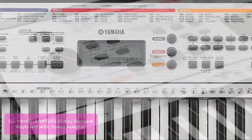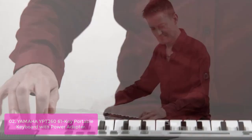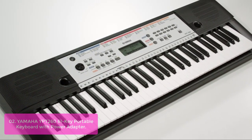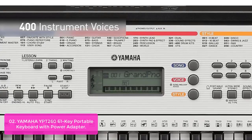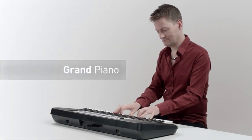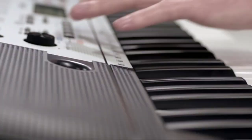Yamaha YPT-260 61 Key Portable Keyboard with Power Adapter. The Yamaha YPT-260 features a wide variety of sounds and functions, including 400 high-quality voices, 130 accompaniment styles, 112 onboard songs, and a 9-step lesson function. The keyboard is the ideal choice for an aspiring musician just starting out. A rechargeable battery conveniently allows you to play even at the park or on the beach.